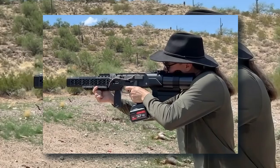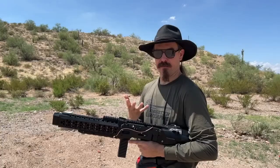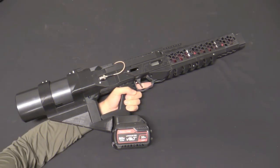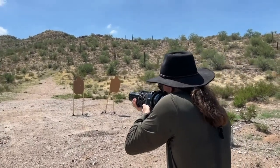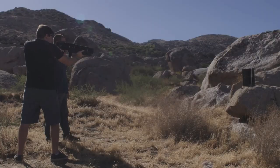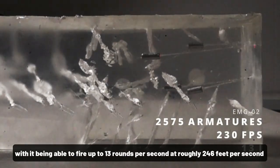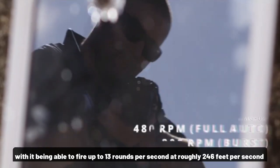Anyone who has played first-person shooters is in awe right now. A coil gun, otherwise known as a Gauss Rifle, is a type of weapon that uses electromagnetic coils to propel a projectile at high velocity through a smoothbore barrel. This allows the weapon to rapid-fire projectiles at intense speeds. This particular coil gun can outshoot most game versions, being able to fire up to 13 rounds per second at roughly 246 feet per second.